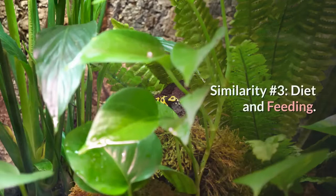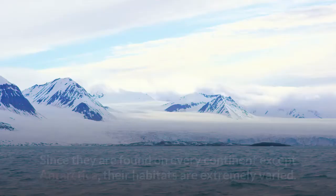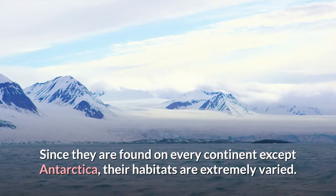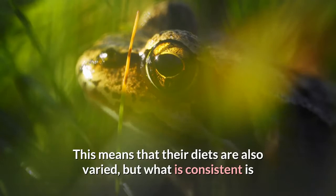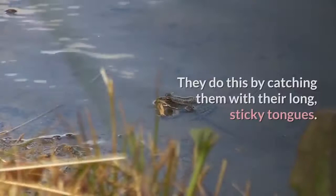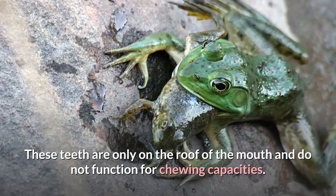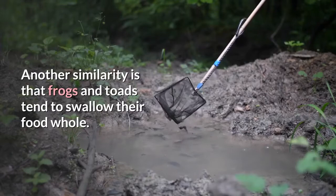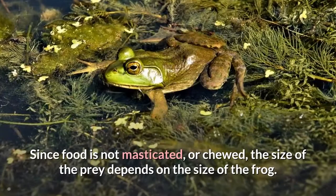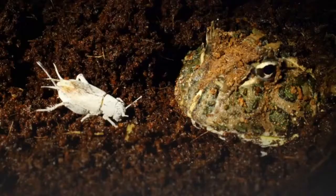Similarity number three: diet and feeding. Both frogs and toads have similar feeding habits. Since they are found on every continent except Antarctica, their habitats are extremely varied, which means their diets are also varied — but what is consistent is that frogs and toads eat a carnivorous diet. Both animals eat insects, small fish, worms, slugs, spiders, and other small critters. They do this by catching them with their long, sticky tongues. Some frogs have teeth called maxillary or vomerine teeth that help hold prey still; these teeth are only on the roof of the mouth and do not function for chewing. Frogs and toads tend to swallow their food whole, so the size of the prey depends on the size of the frog. They are typically known for catching flies out of the air, but these are not the only things frogs and toads eat.